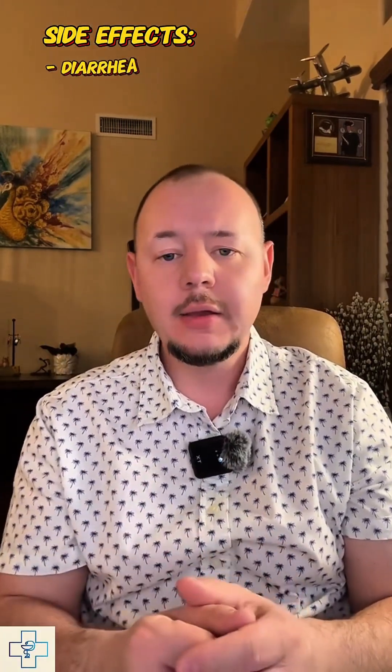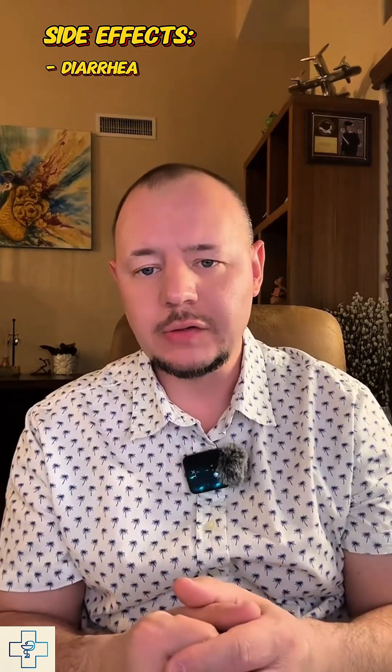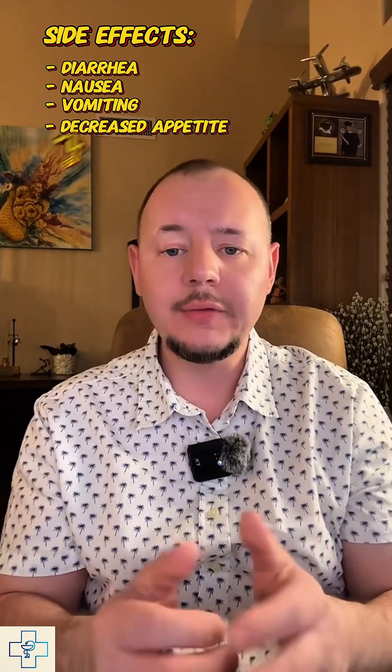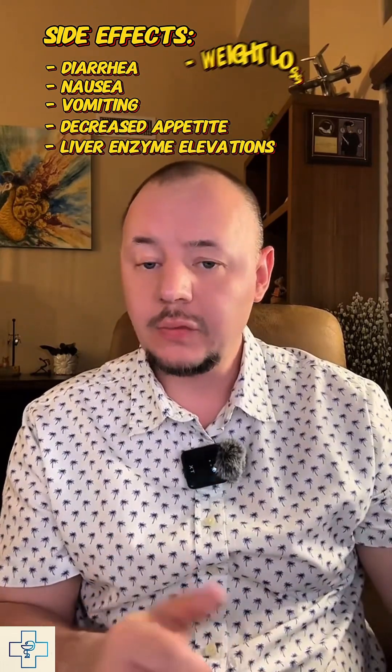Patients typically take Ofev 150 mg twice a day with food to help reduce side effects. The most common side effect is diarrhea, which affects over 60% of patients. Others include nausea, vomiting, decreased appetite, liver enzyme elevation, and weight loss.